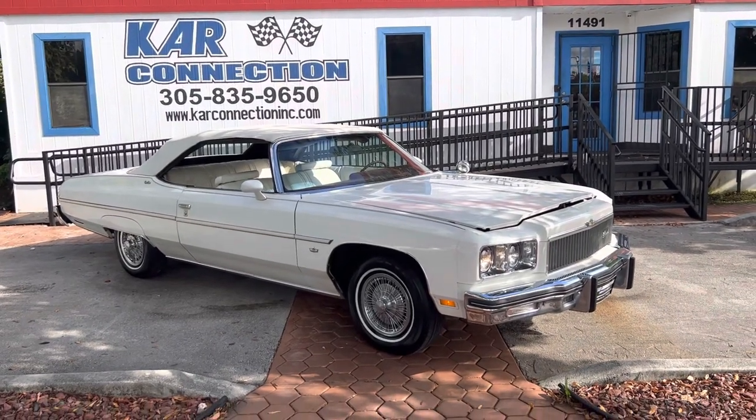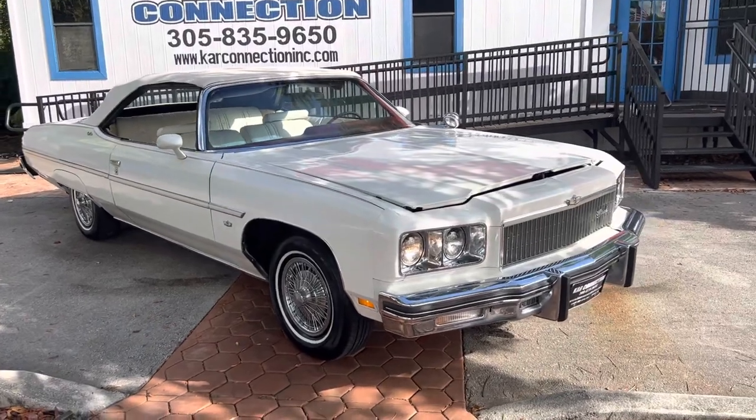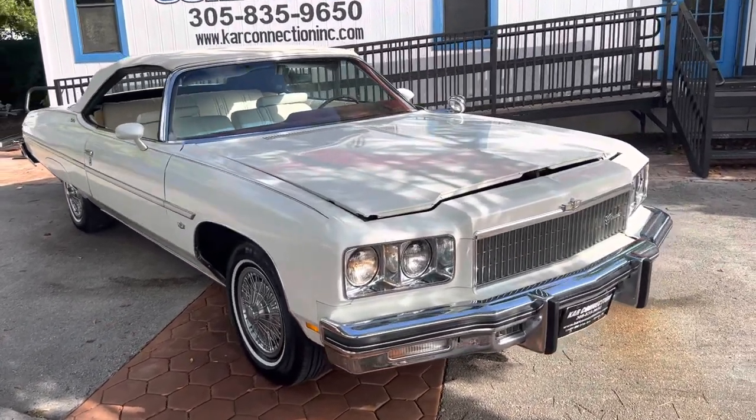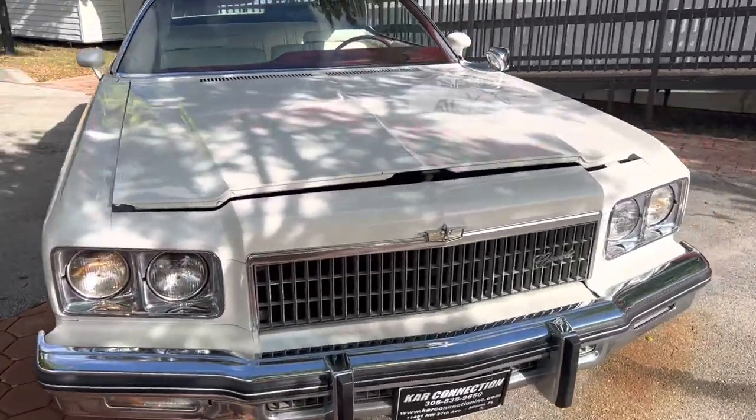1975 Chevrolet Caprice Classic Convertible. Favorite color combination — triple white. This thing is super clean and running great.